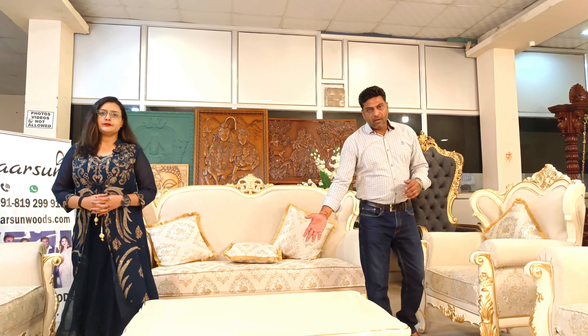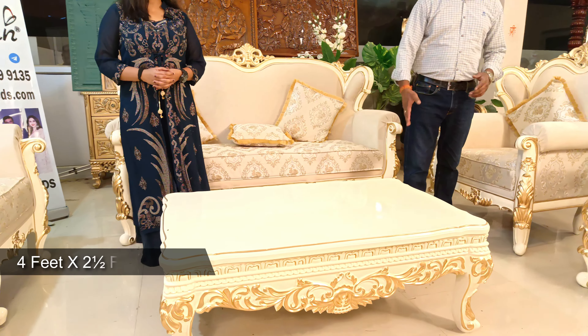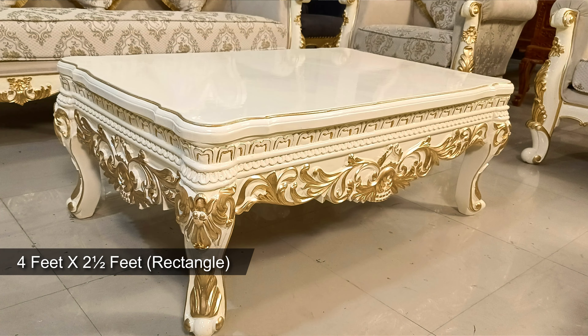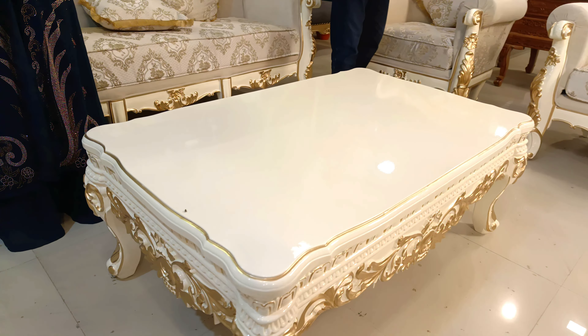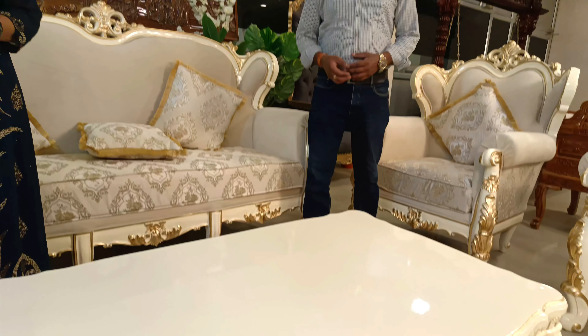Then we have the table — four by two and a half feet, a little bigger compared to regular sizes. You can see how beautifully it is crafted from every side, with a hard top so you can place a glass or table mats on it.